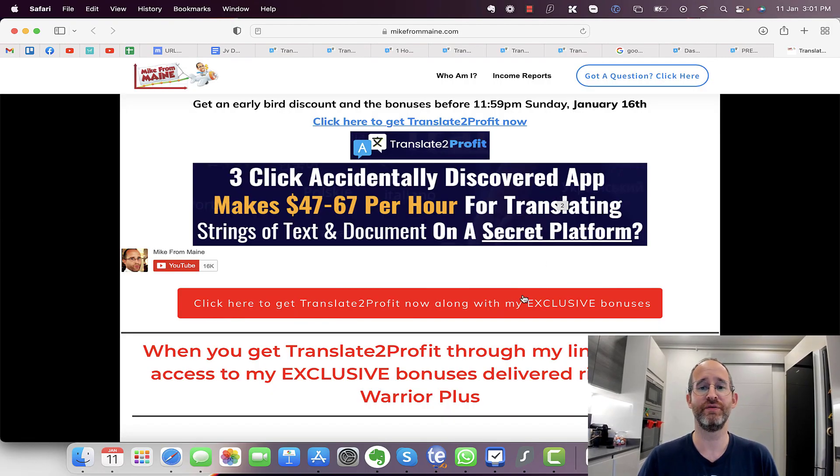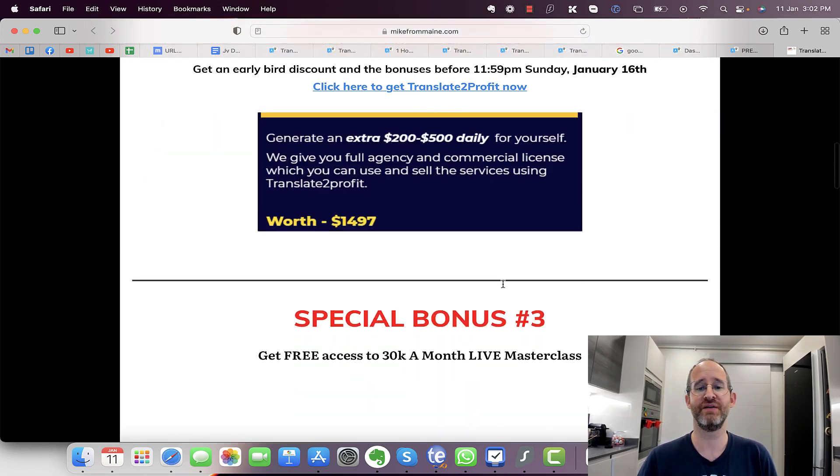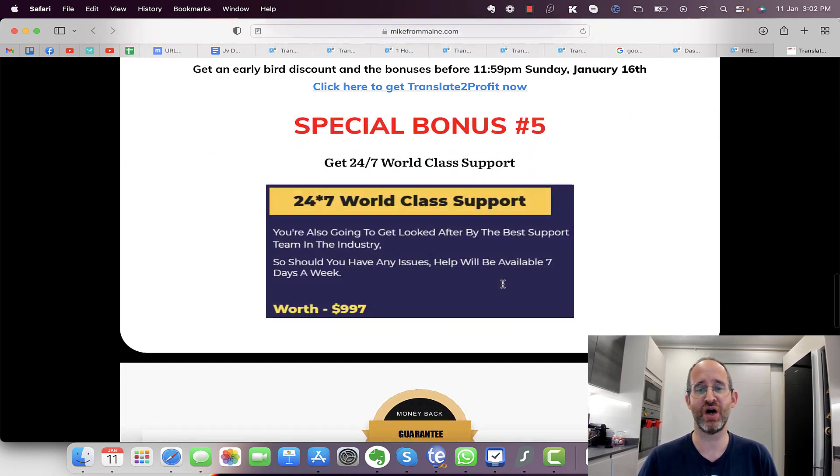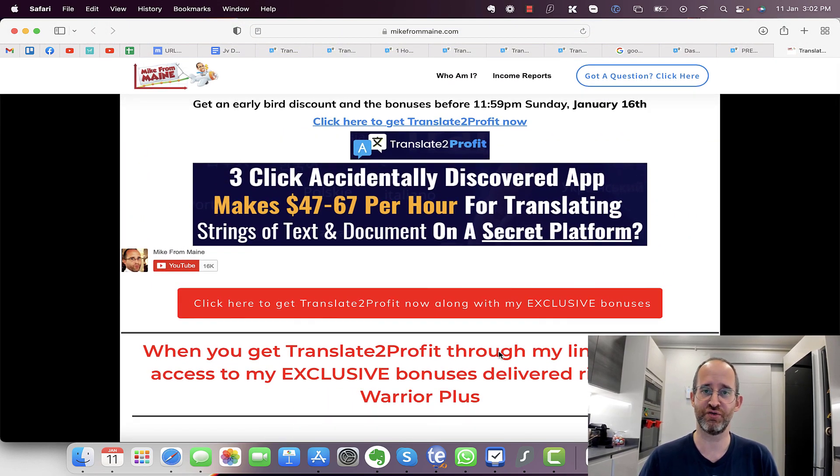If at any point during this review you want to take a look at Translate to Profit, you can go ahead and click that link below. Please like this video — it really does help out with my YouTube channel. Make sure you hit that subscribe button and bell notification. If you decide that Translate to Profit is right for you and you purchase through my link, I've got a bunch of different bonuses waiting for you inside of Warrior Plus.